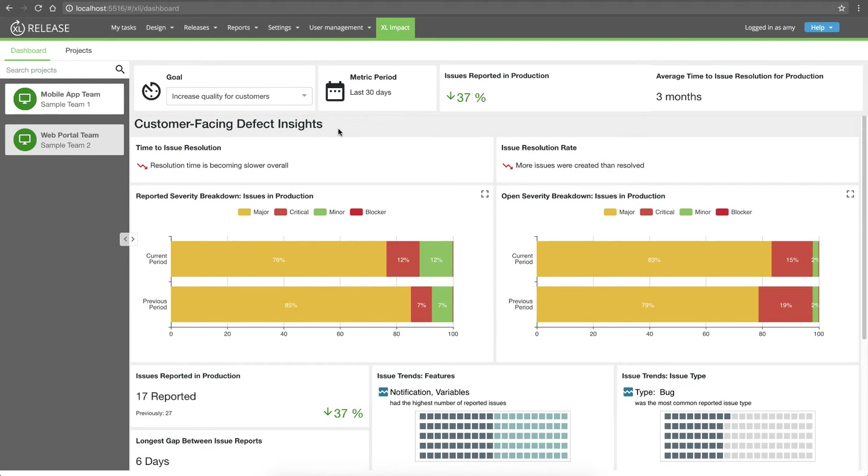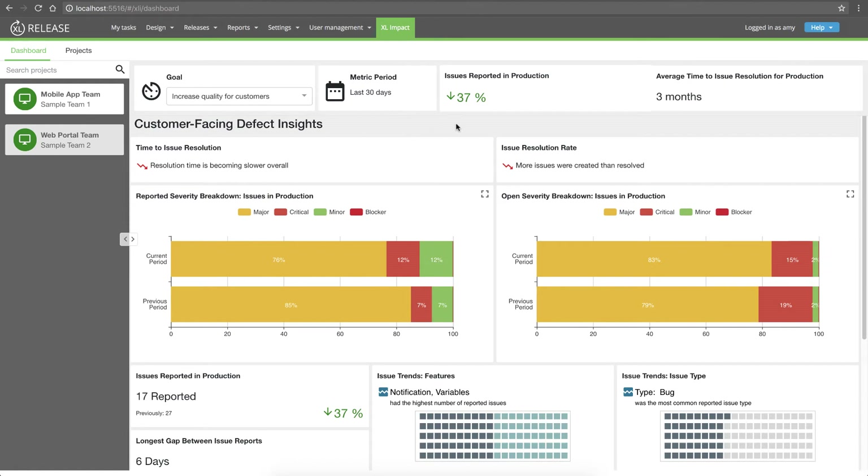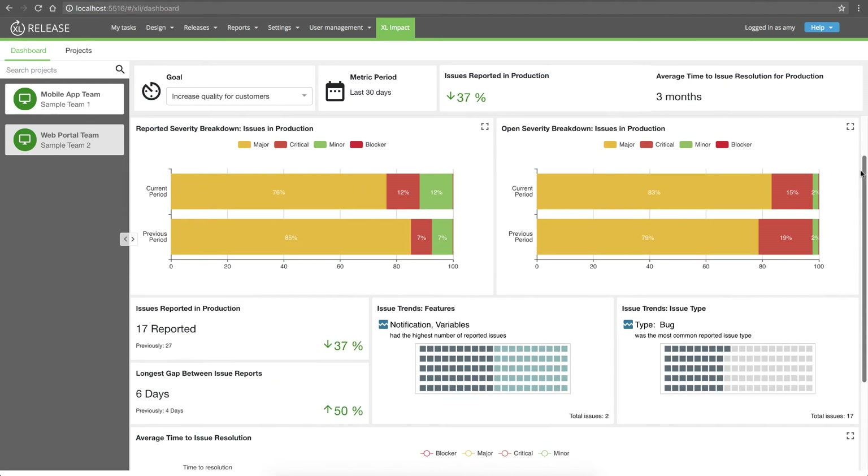As soon as I look at my quality goal, I see there are some problems — we're actually doing worse. I can see in my trend summaries that both our response time and resolution rate are getting worse. I wonder if this is related to our smaller batch size and faster pace. The first thing that draws my eye is the issue trend: the highest proportion of issues reported this month were bugs, so it seems like something buggy got released to production. Sure enough, right next to it, I can see that the notifications and variables features, which are brand new and just released, had the highest proportion of issues.